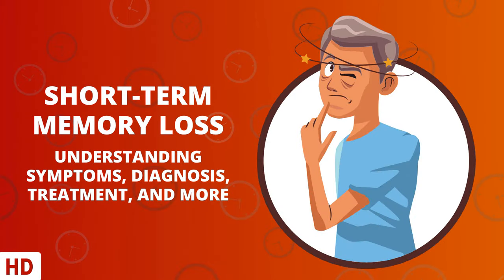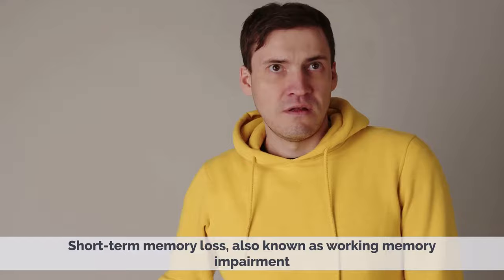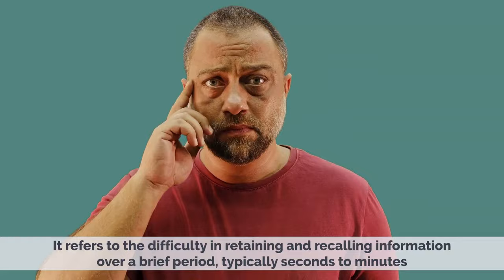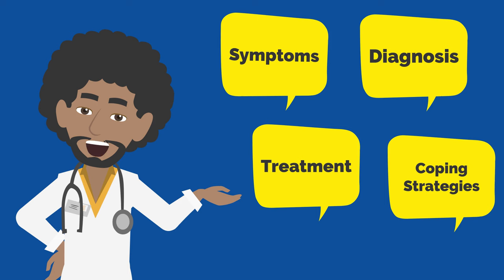Today's video topic is Short-Term Memory Loss – Understanding Symptoms, Diagnosis, Treatment, and More. Short-Term Memory Loss, also known as Working Memory Impairment, can significantly impact daily life and cognitive functioning. It refers to the difficulty in retaining and recalling information over a brief period, typically seconds to minutes. In this video, we will explore the symptoms, diagnosis, treatment, and strategies to cope with short-term memory loss.